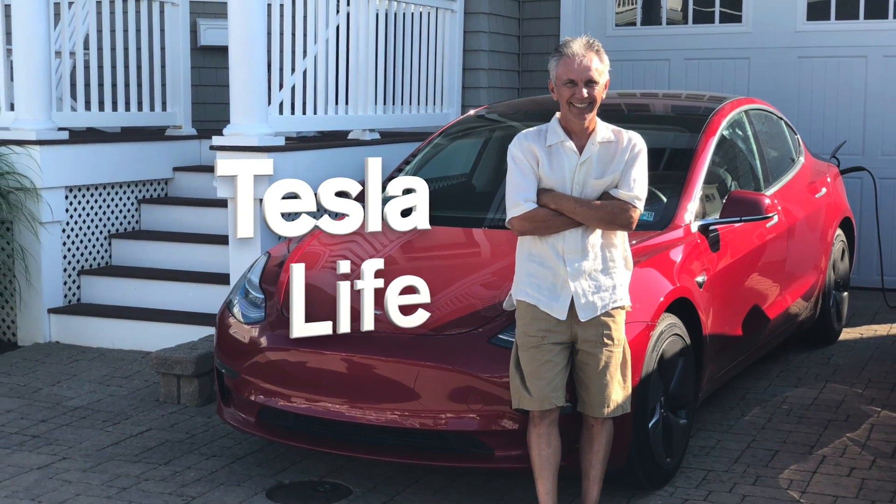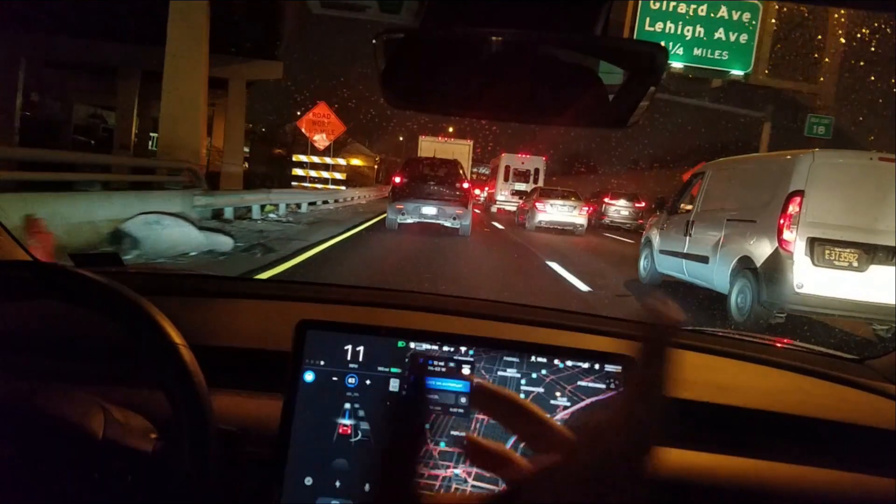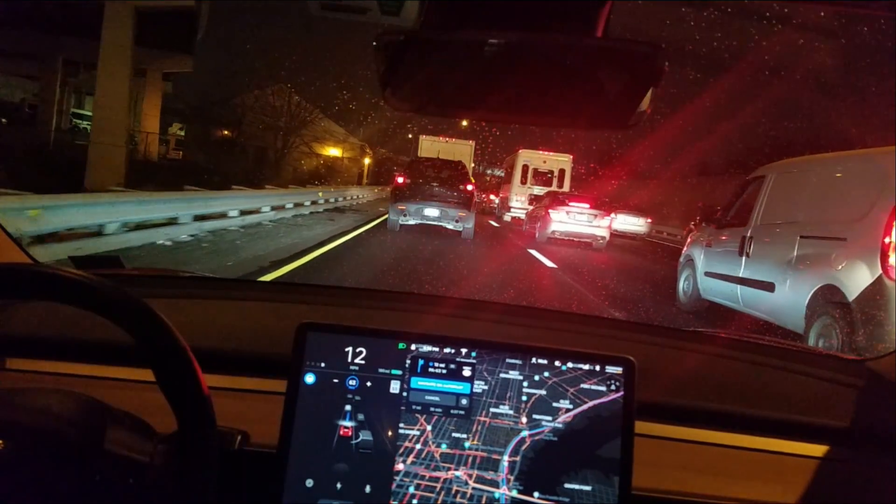Welcome to Tesla Life. If you like this video please subscribe and share the video with your friends, and I would appreciate if you'd press that little like button. Hey everyone, I am in a traffic jam — damn that traffic jam.